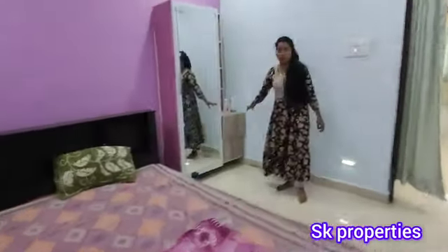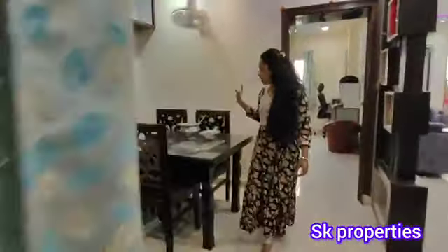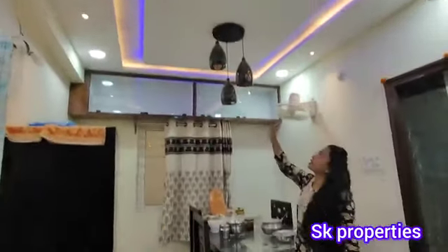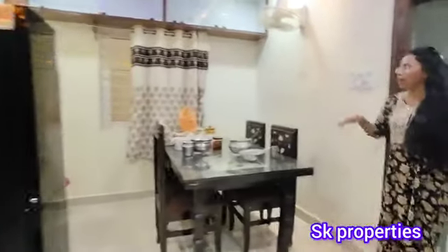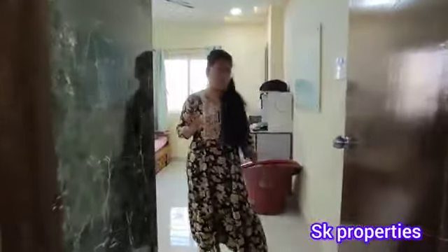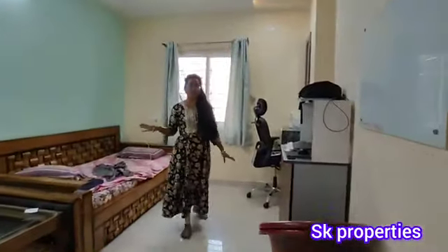This flat is a low budget option — 1150 SFT, north facing, priced at ₹63 lakhs. It comes with a new dressing room and the building area is spacious. Cupboard works and fall ceiling are also provided. The hangers and flat fittings are included.